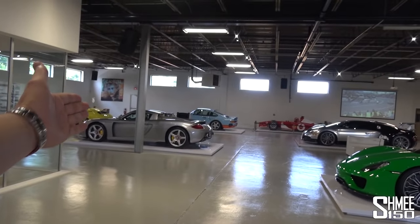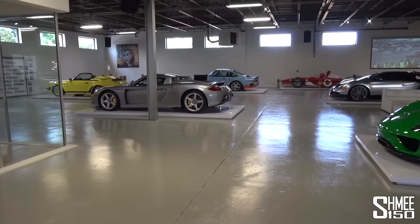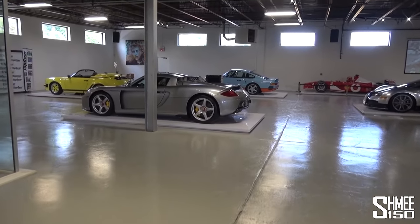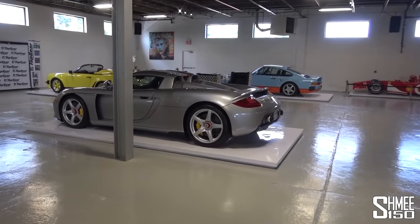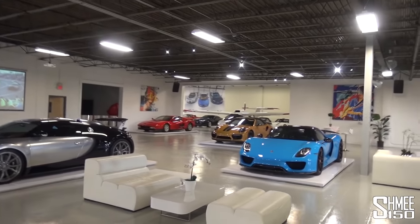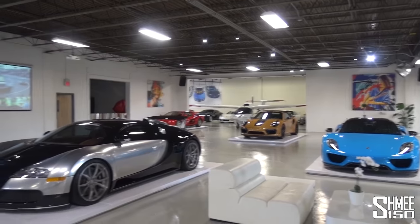You have the silver Carrera GT just over this side — the more traditional specification, something you see more of. That's something you see a lot more on the streets than a paint-to-sample colour. And there's also one somewhere in the back — the pearl white one.